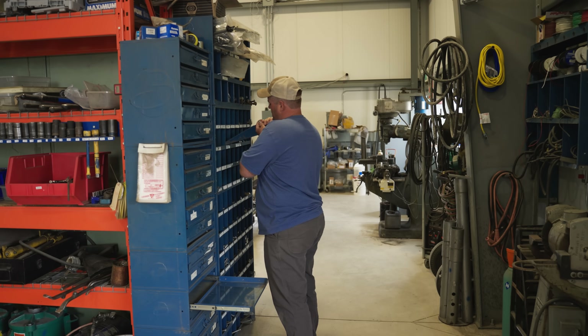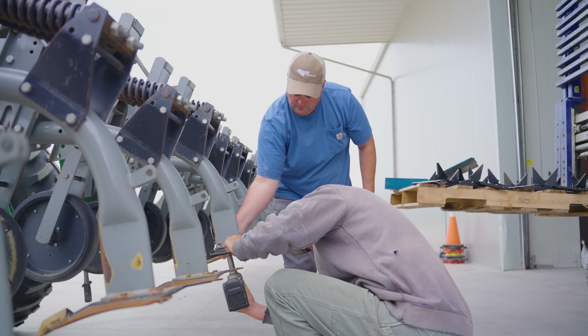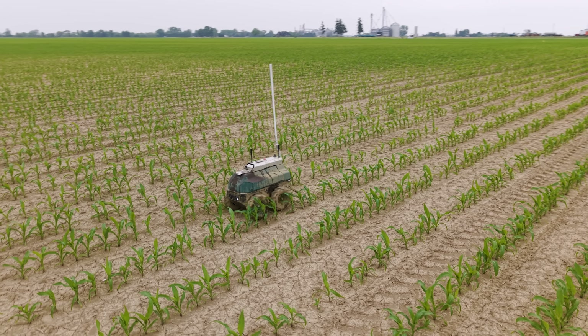I like farming because there's always a new challenge. Every day it's something different, whether it be weather, nature, a machine breaks down, or some new activity or new technology to try.